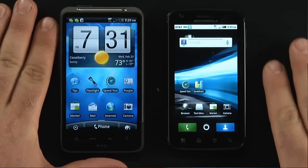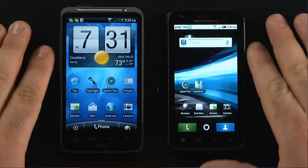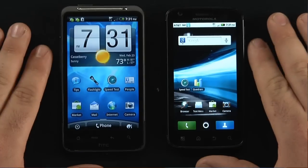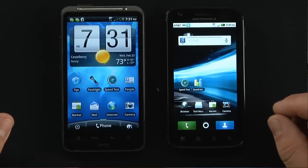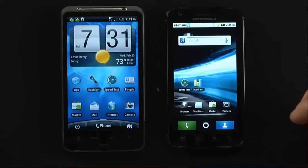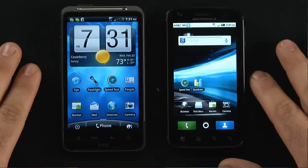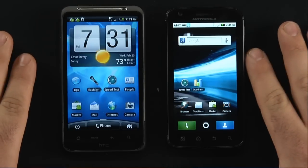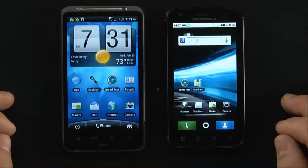We've got the Inspire 4G on the left and the Atrix 4G on the right. Some similarities — both have 4G capability. Now it's not true 4G at 100 megabits per second, but theoretical download speeds in an HSPA+ or HSDPA area. Our results have yielded the highest of 2 megabits per second down and 0.5 megabits upload. Both are Android 2.2 devices, both have WiFi B, G, and N support, and both have microSD card slots that can handle up to 32 gigabytes.